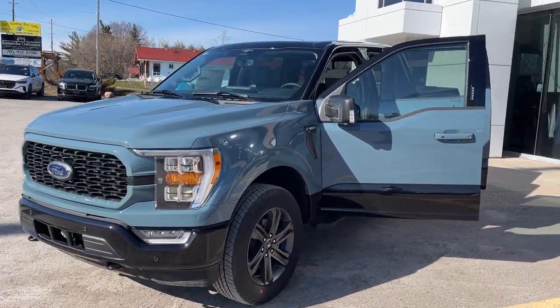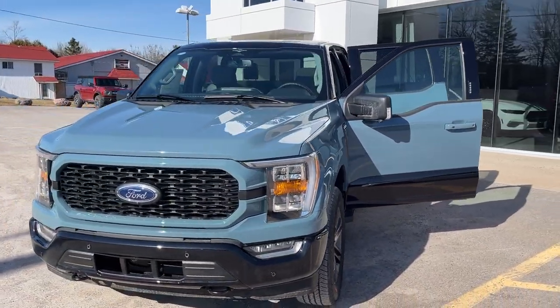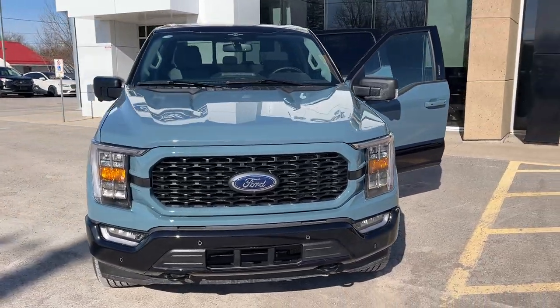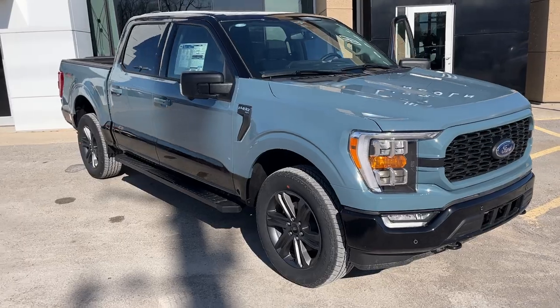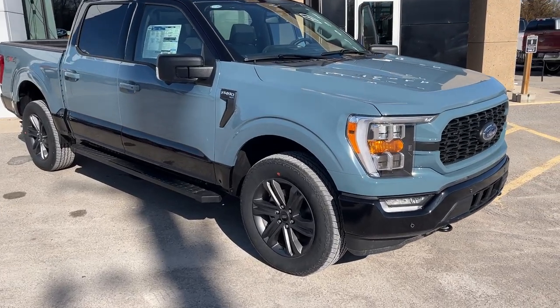2023 Ford F-150 XLT 302A package. This is a Heritage Edition in the Area 51 blue paint with the agate black heritage paint theme on there. Really sharp looking truck.